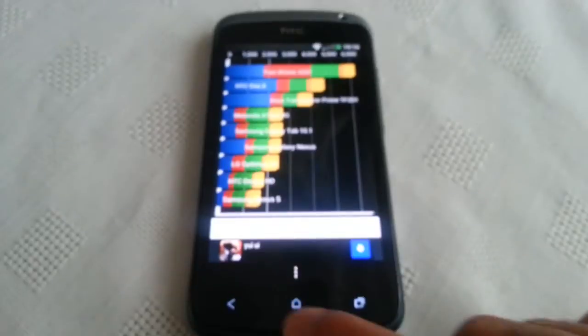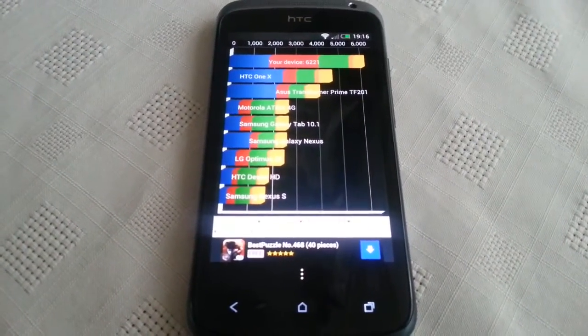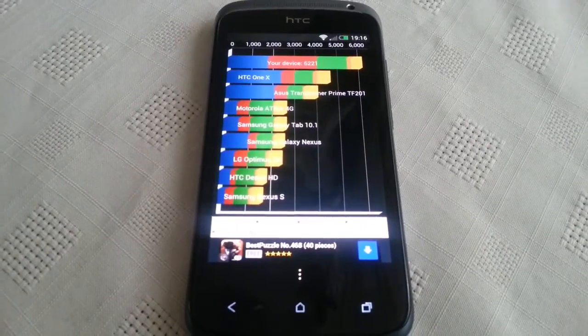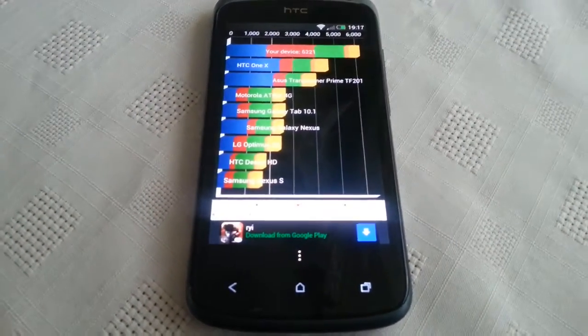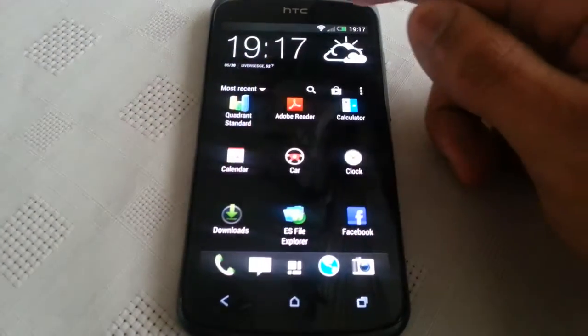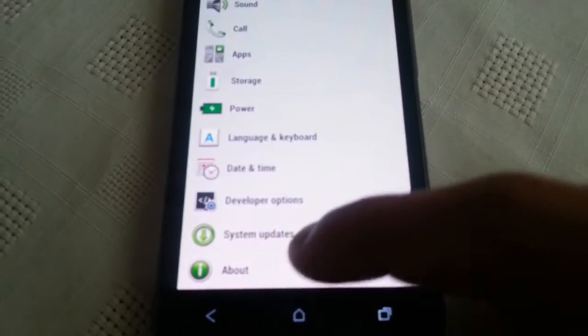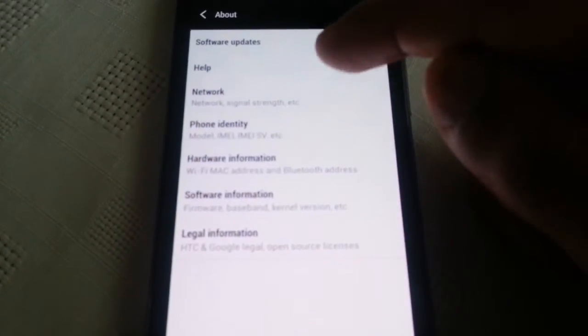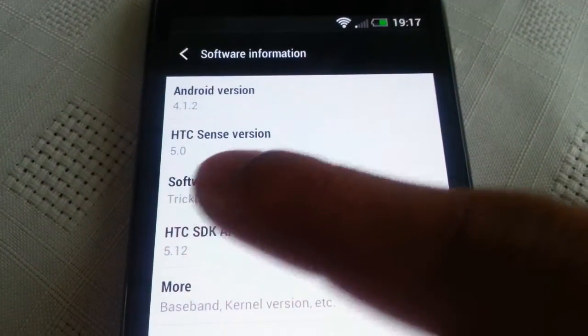So yeah, like I said, you guys who are running Android 4.1 with Sense 4.1 on your HTC One S, please post your scores in the comment section down below so I can compare them against this latest version of Android, which is 4.1.2 with Sense 5.